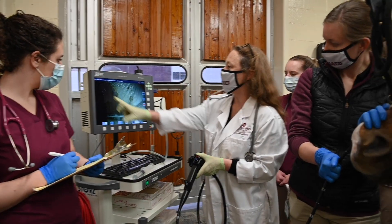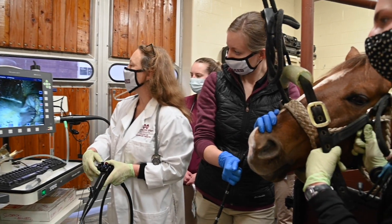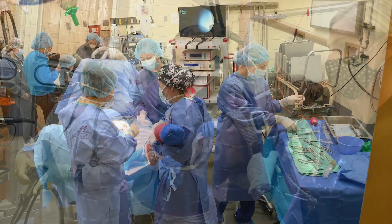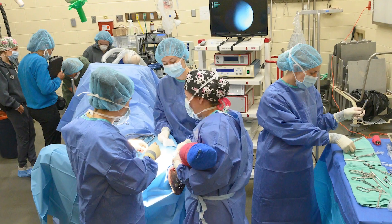In addition, students see a wide range of referral cases that can range from skeletal deformities to gastrointestinal, neurological, and respiratory problems. While on surgery, students will scrub in on numerous procedures such as orthopedic and colic surgery.